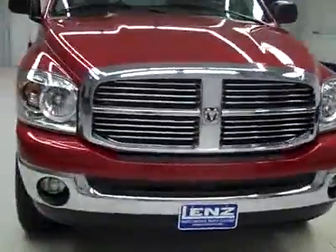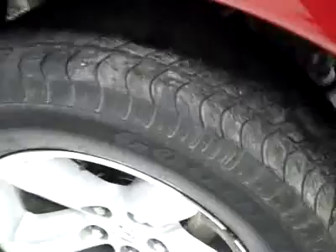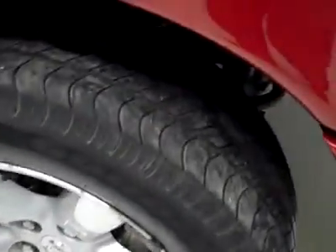This is stock number B1146M, a 2007 Dodge Ram 1500 crew cab short box with the SLT package and Bighorn package. Inferno Red is the color, 42,000 miles, 4.7 liter engine.